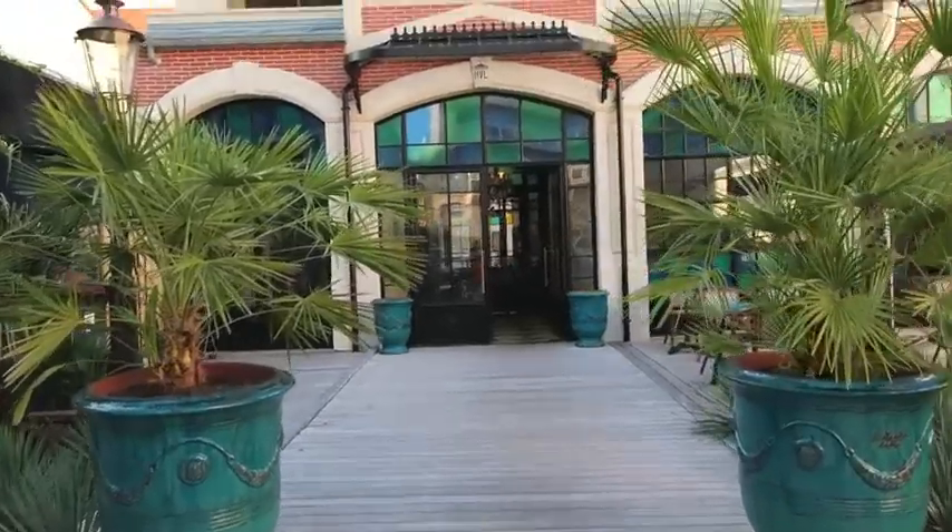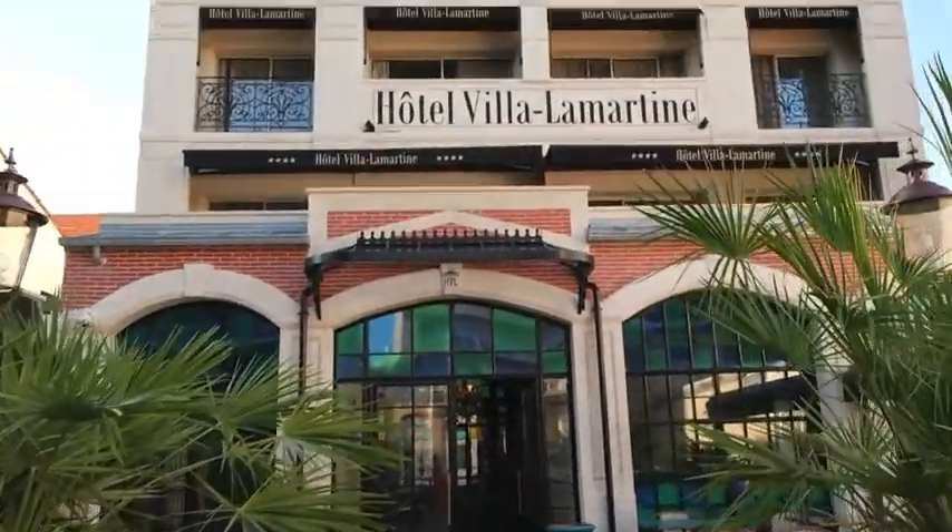Hey everybody, we have just arrived in Arcachon in the south of France. If you've been watching my vlogs you'll have seen the one before where we were at the vegan surf camp — it was amazing. After a week of camping and being dirty, we wanted to stay someplace a little bit nicer, so we are currently at the Hotel Villa Lamartine.